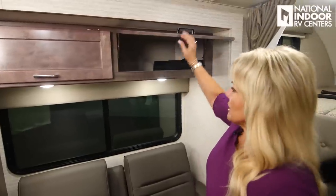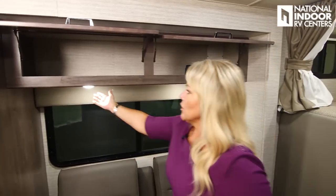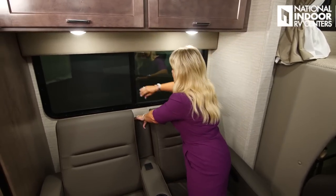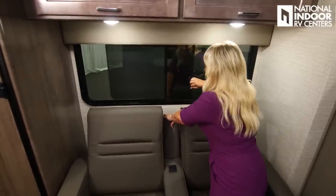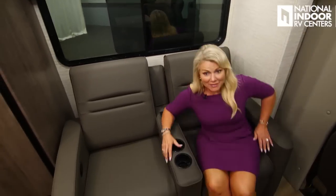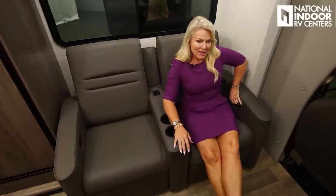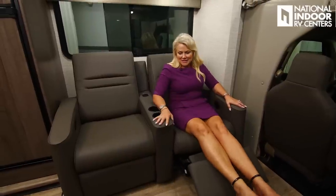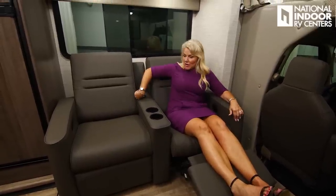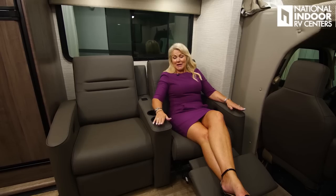We have nice storage above the theater seats with push-button lights below, and a big opening window to bring the outside in. The theater seating is incredibly comfortable — just pull the lever, the seat extends, and you can recline. You've got cup holders and two USB charging ports right behind you.